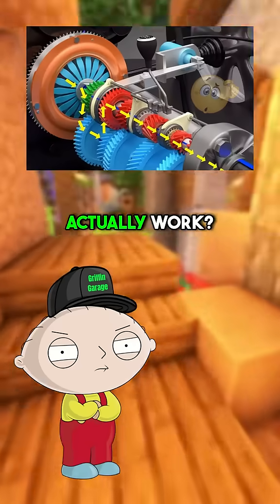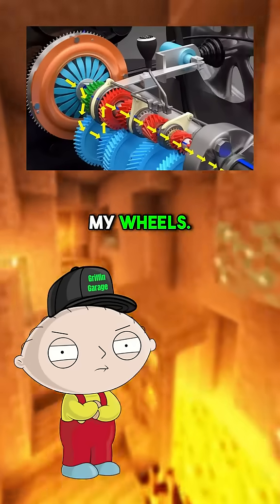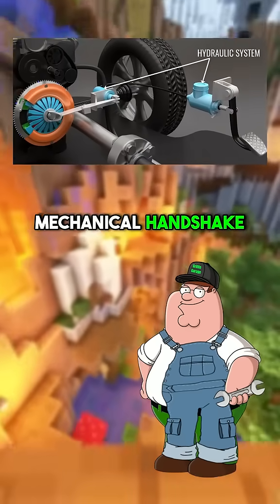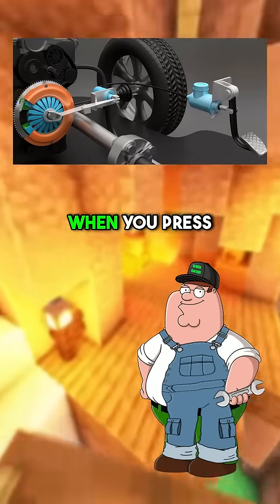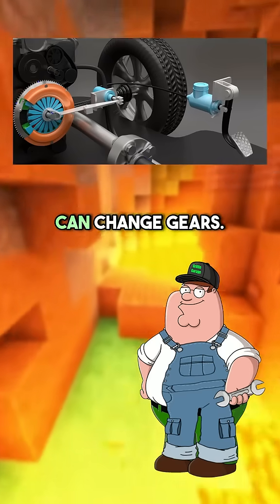How does a clutch actually work? I press a pedal, and somehow my engine stops moving my wheels. Great question, Stewie. The clutch is basically a mechanical handshake between your engine and transmission. When you press the pedal, you're telling them to stop holding hands so you can change gears.